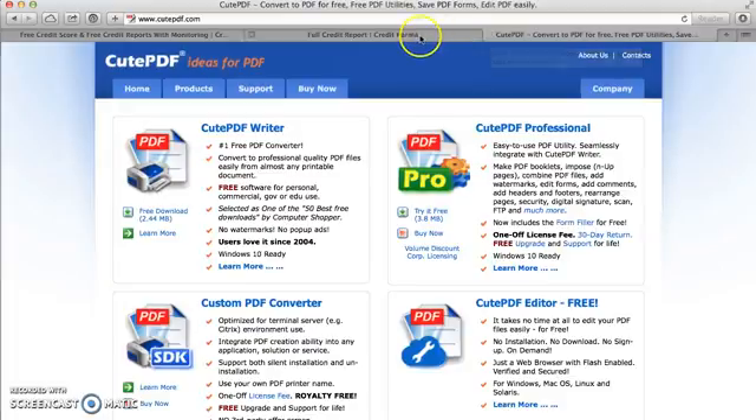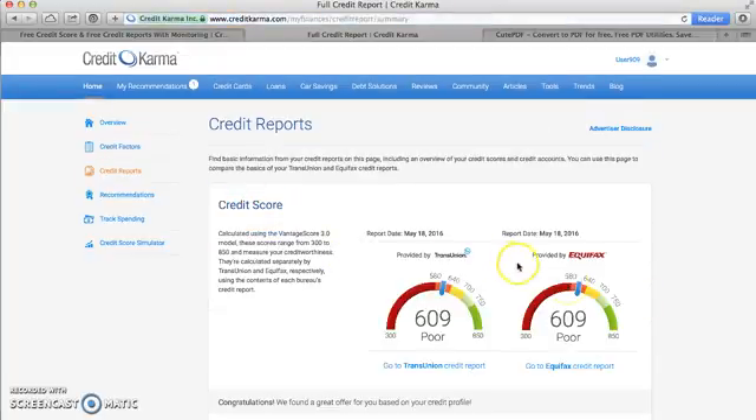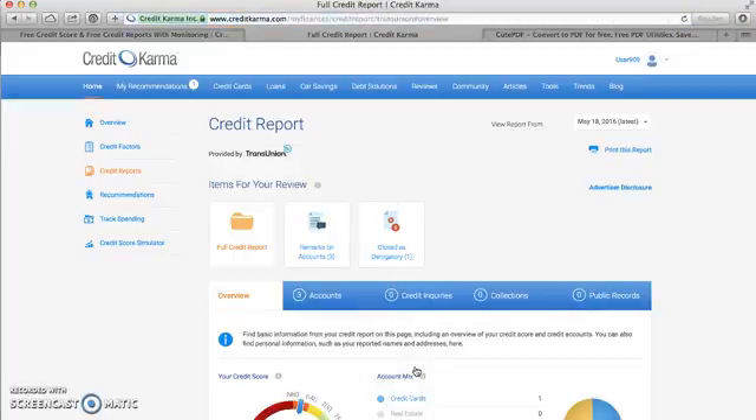So here's a quick rundown: You log in, you click on credit reports on the left-hand side, you choose which credit report you want to print. If you want to print TransUnion, you click on that one. Once you come to that screen, you click on 'print this report,' and then you either select to export it as a PDF or print it, depending on the functionality of your computer.